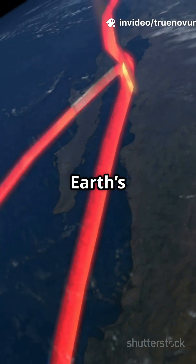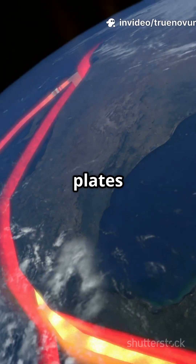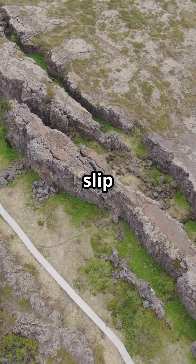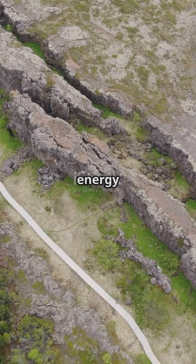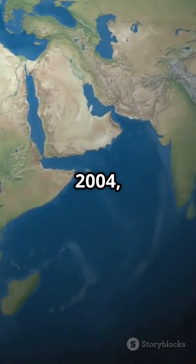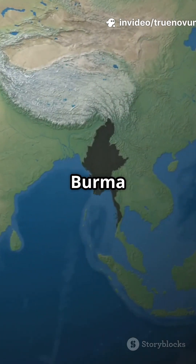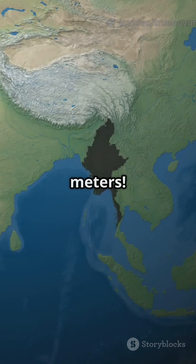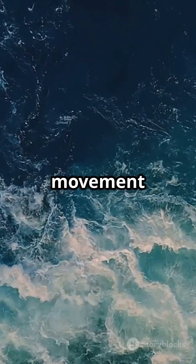The earth's outer shell is made up of giant plates that move slowly over time. When two of these plates suddenly slip past each other, huge amounts of energy are released. In 2004, the Indian plate slid under the Burma plate in a violent jolt, shifting the seafloor by up to 20 meters.